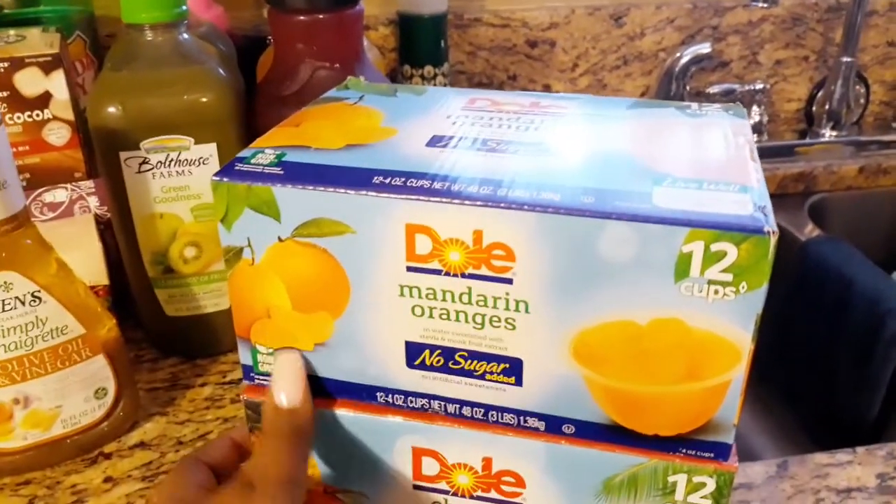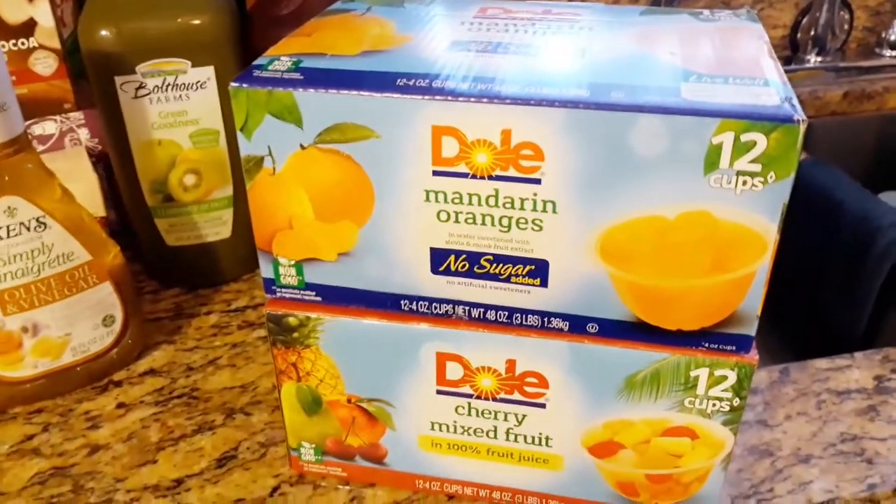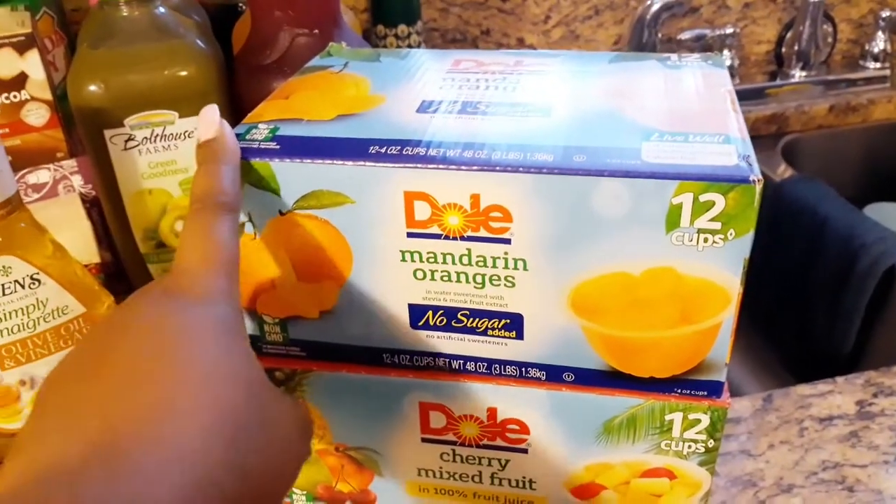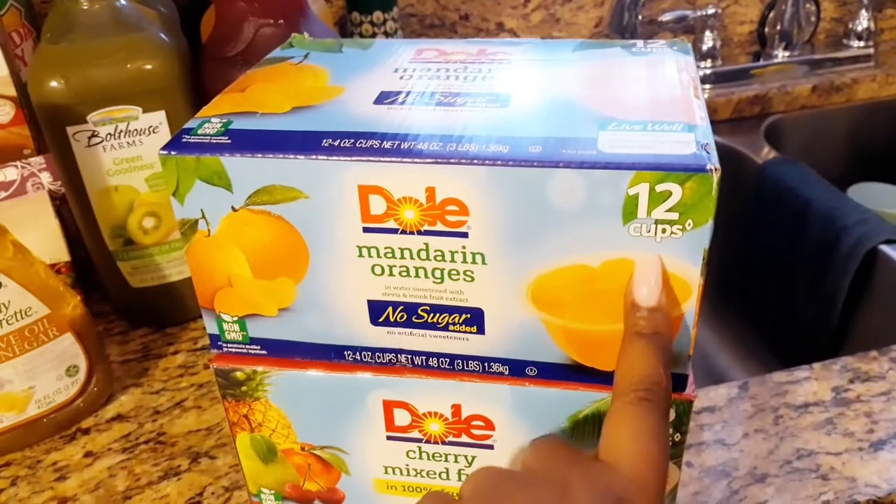Welcome back to It's Andrea Michelle — welcome, welcome, welcome! So at the grocery store I got some Dole mandarin oranges.